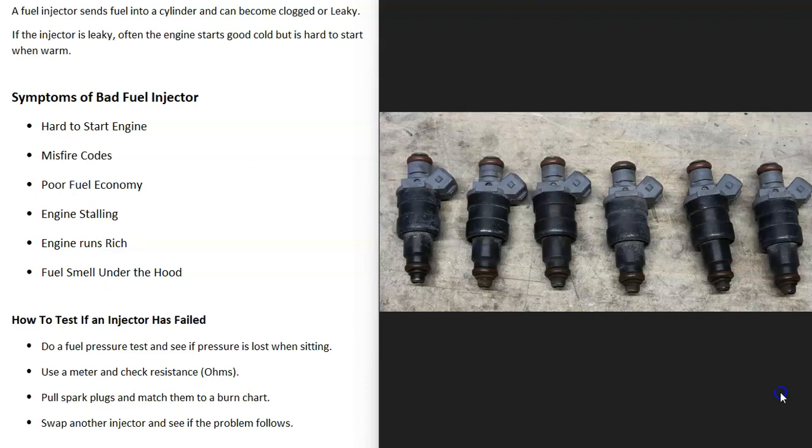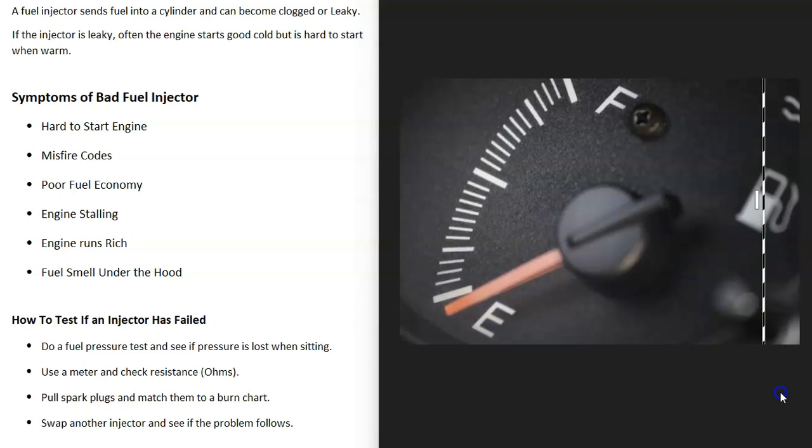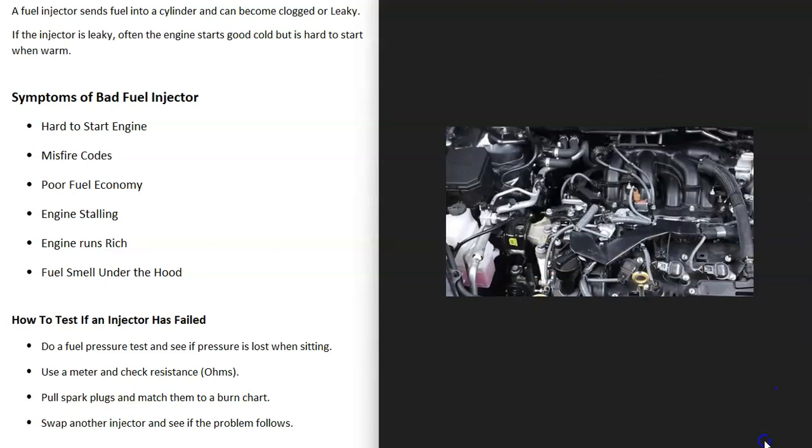Some symptoms of a bad fuel injector: first, the engine can be hard to start because there's either too much or not enough fuel inside the cylinder. You're also very likely going to get a misfire code — something like P0301 or P0302 — pointing you to the cylinder that's having the problem. Be sure to check your codes. The vehicle will also likely get worse fuel economy, and the engine can stall out because at least one cylinder isn't working correctly.